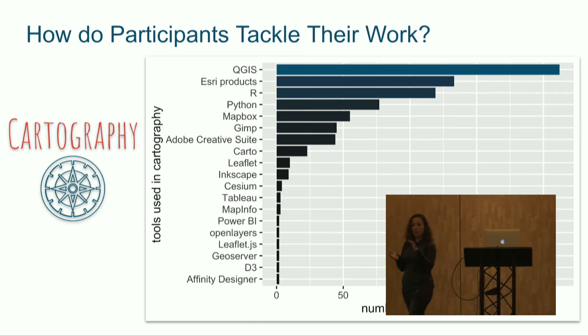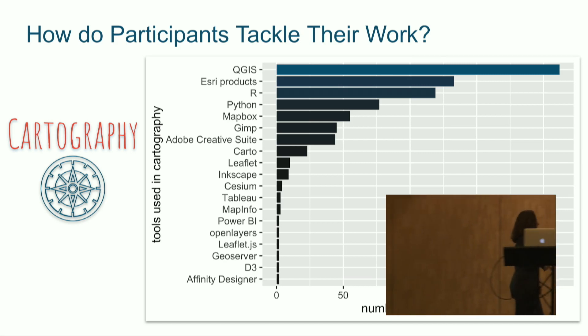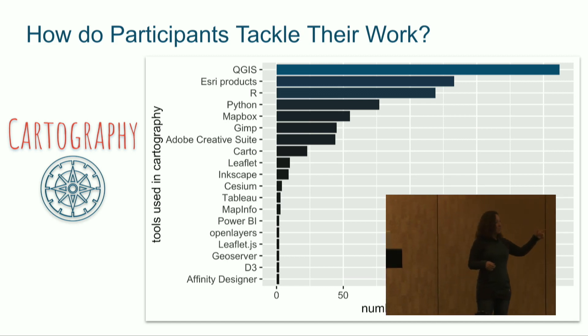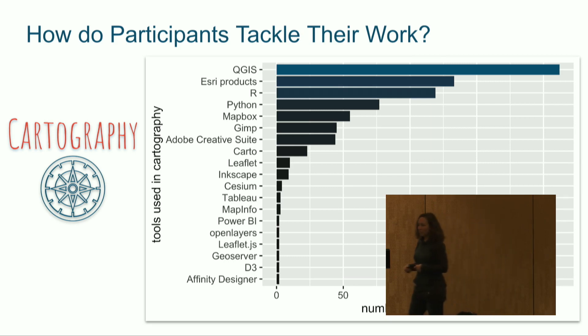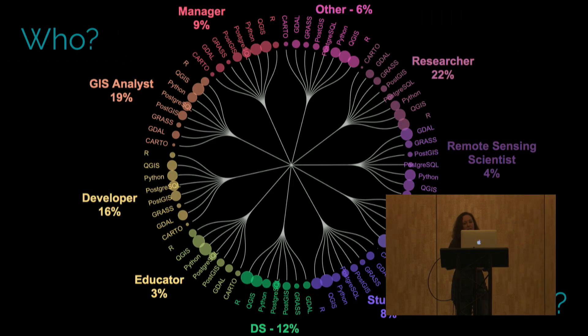Things get a little more compressed when we start looking at cartography tools. Here we have two GUIs at the top — QGIS and Esri — not surprising. Then the third one down, as we get into programming languages, is R. I think that's a tribute to all the work that's gone into making R such a good programming language for visualization and all the package contributions to that end.